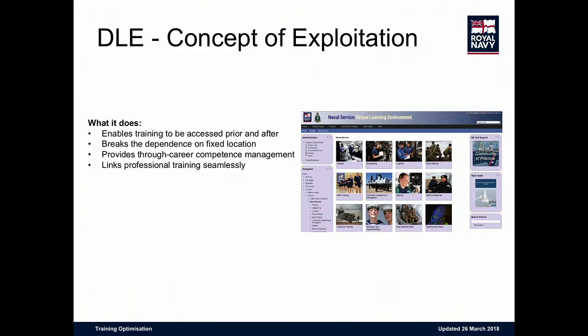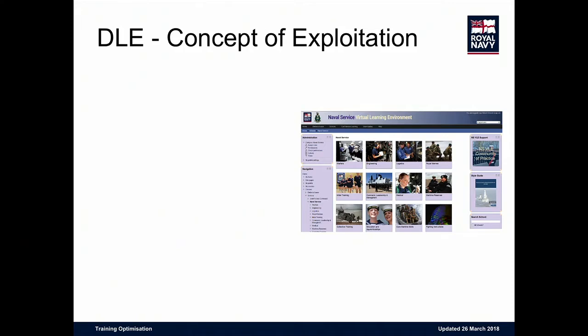This is going to allow us to prioritize training and break the dependency on fixed locations. The MOD is financially constrained by the taxpayer as we should be, and we're closing down Sultan, so we're having to put more into less. When we look at flipped classrooms, as in some of the excellent presentations we've seen today, there's nothing wrong with that as long as it's done fittingly and appropriately.